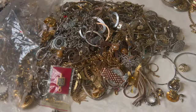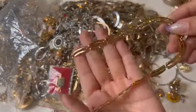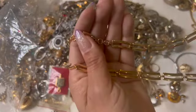Oh, I like this one — what is this? That one is a Monet as well. These are shorter, like choker length. It has a hook.